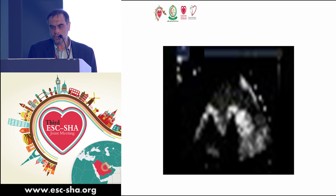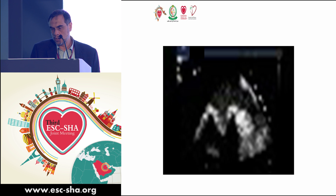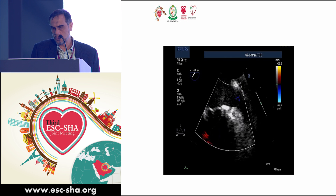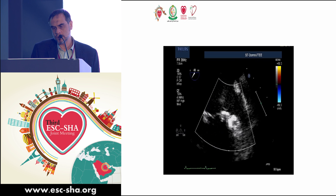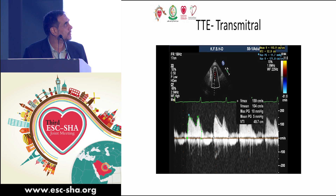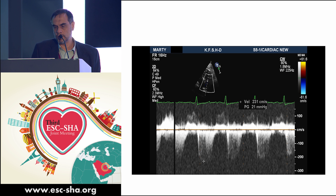She underwent a mitral valve replacement with a bioprosthetic tissue valve in 2002. This is her baseline valve function — nice slim leaflets of the bioprosthetic mitral valve with no regurgitation, no stenosis. Her LV is nicely preserved postoperatively, with some subtle postoperative changes, but still within 45–50%. The pressure gradient postoperatively is about 10 and 5.